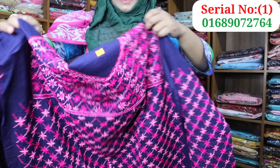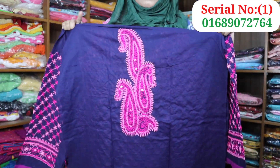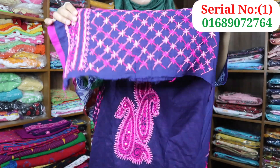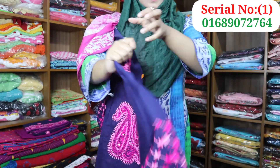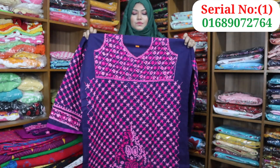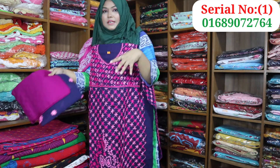This is the front part. The back part has the color as well. The color is full.